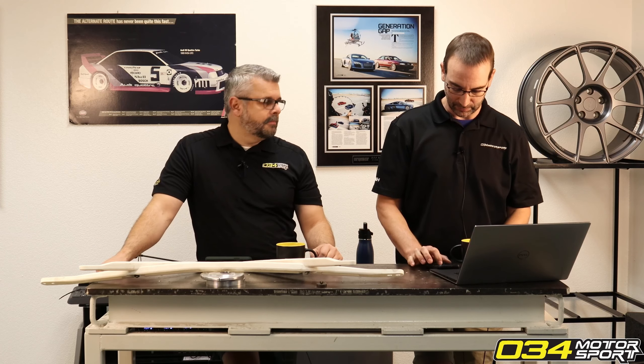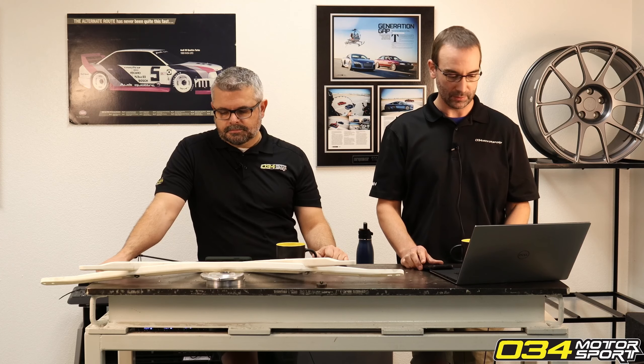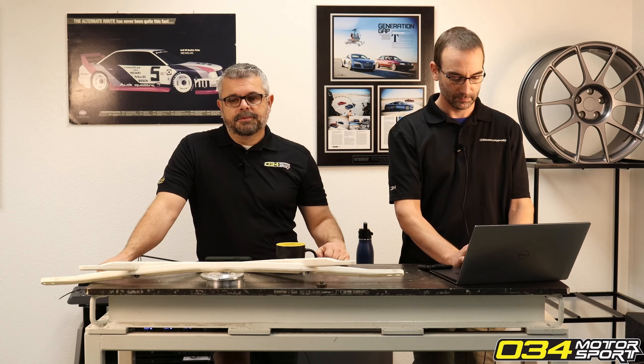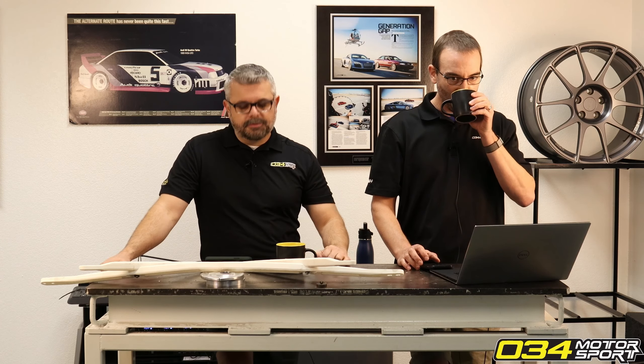Especially on US market cars, a lot of these stock combos are actually a little over-damped for the springs they end up setting up with. So you generally get a better ride going to a slightly stiffer spring. With our dynamic plus springs, the feedback we get is that there's really no detriment to ride quality — in fact the car gets less bouncy and less wallowy and actually rides better, like how you'd want it to from the factory.